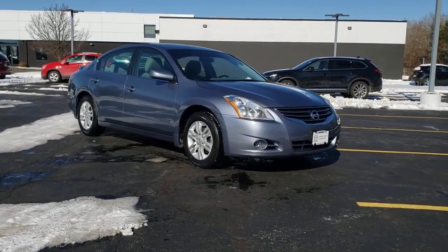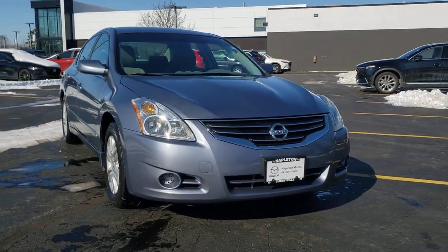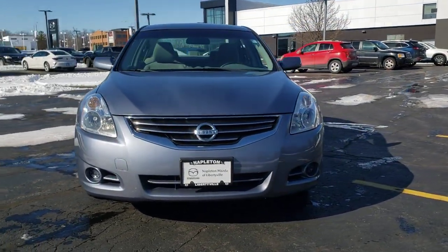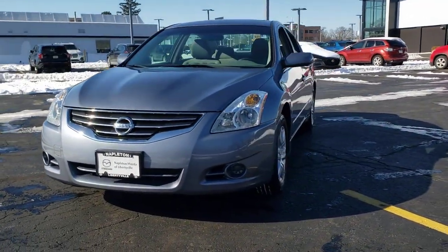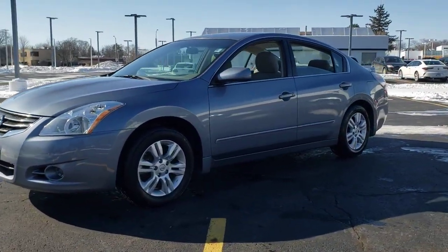Get into a car with value. 2010 Nissan Altima. This vehicle is an outstanding buy with fewer than 150,000 miles on the odometer. This well-equipped Altima delivers big on style and substance.